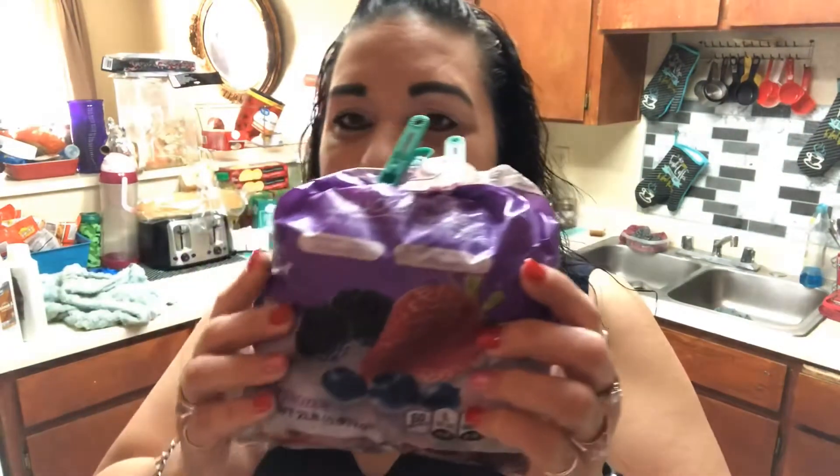Yesterday I went grocery shopping and stocked up. One of my favorite berry bags — it has blueberries, blackberries, and strawberries in the package. I found it at Grocery Outlet. If you have one in your town, it's cheaper — Walmart's bag is almost $10, and this one is $3.99.